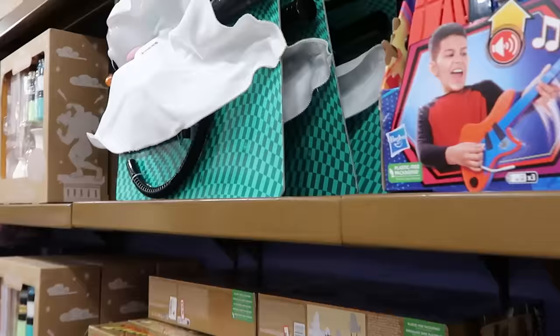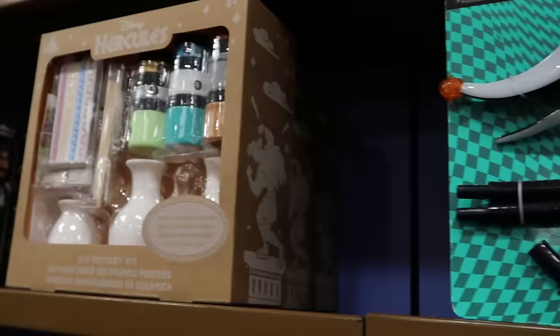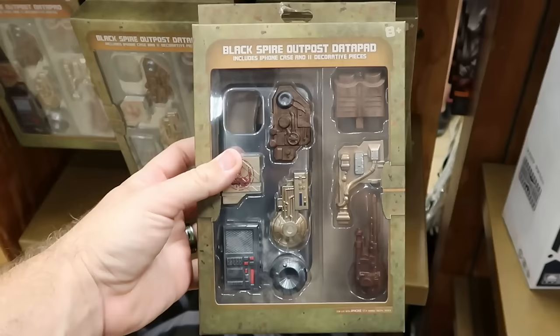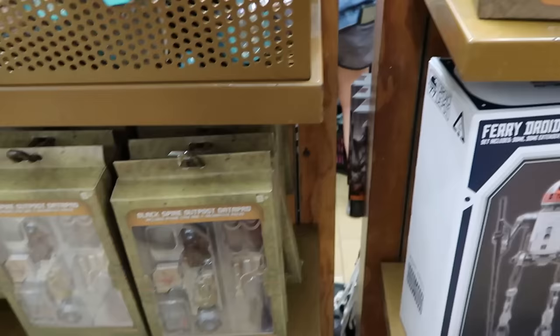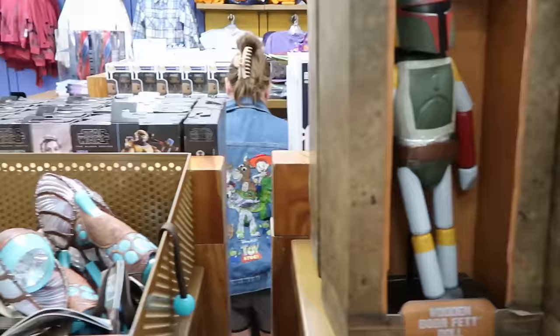There's merchandise from Tim Burton's Nightmare Before Christmas — a huge Zero figure that lights up and comes with a pole so you can pretend to walk him, for $14.99. There's a Disney Hercules do-it-yourself pottery set with three vases, stencils, and brushes for $10 from $35. A Black Spire Outpost data pad for iPhone with attachments and the case included is $7.99 from $45. Wooden poseable Boba Fett dolls from Star Wars Galaxy's Edge with a display stand are $30 from $40.